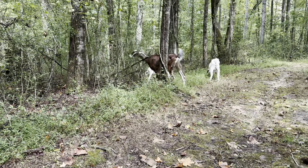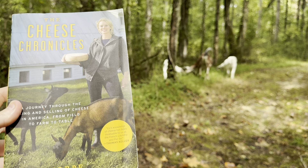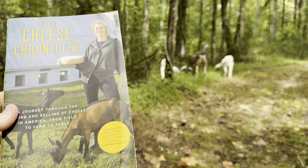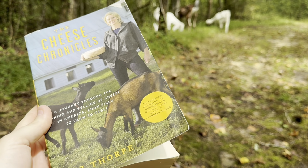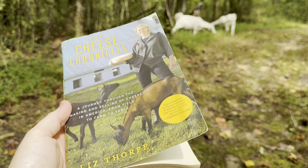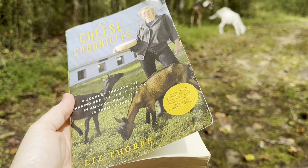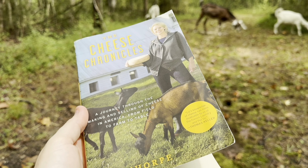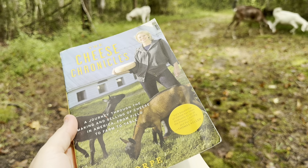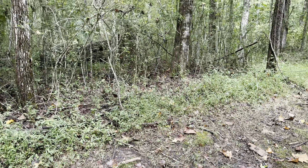This book is called The Cheese Chronicles by Liz Thorpe, and this is all about American cheese producers — not the big factories that produce all that shelf-stable stuff you see in the market in the plastic packaging. This is about the smaller groups, the farms, the small-scale people in some cases. I just finished this book and wanted to talk about it a little bit, show you some of the things inside, and give my overall opinion on it.